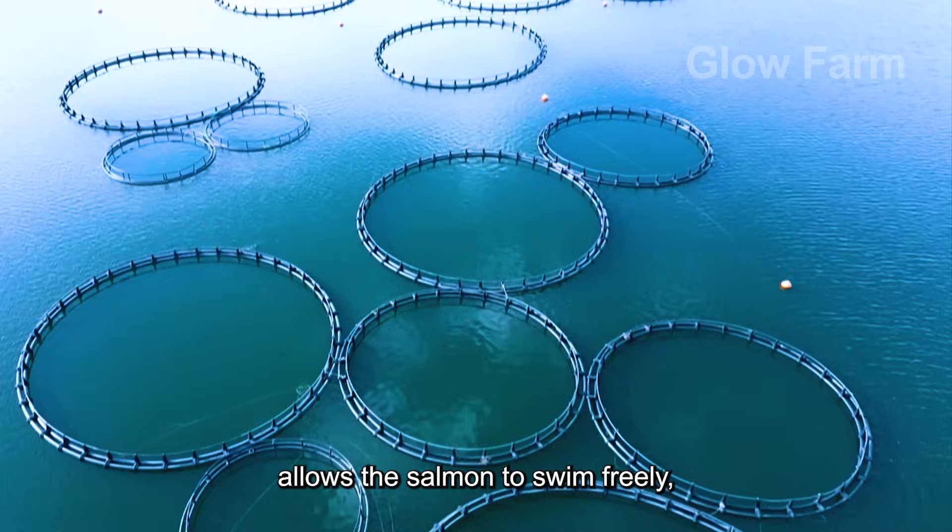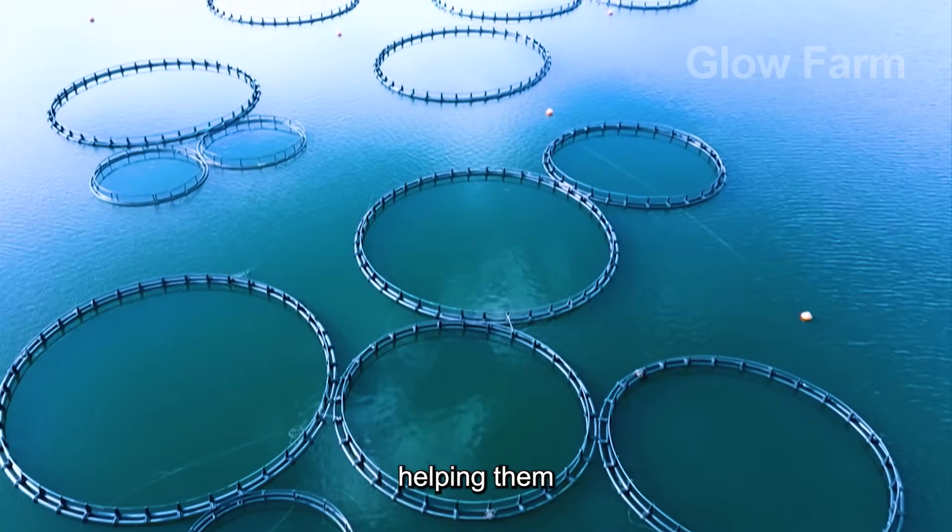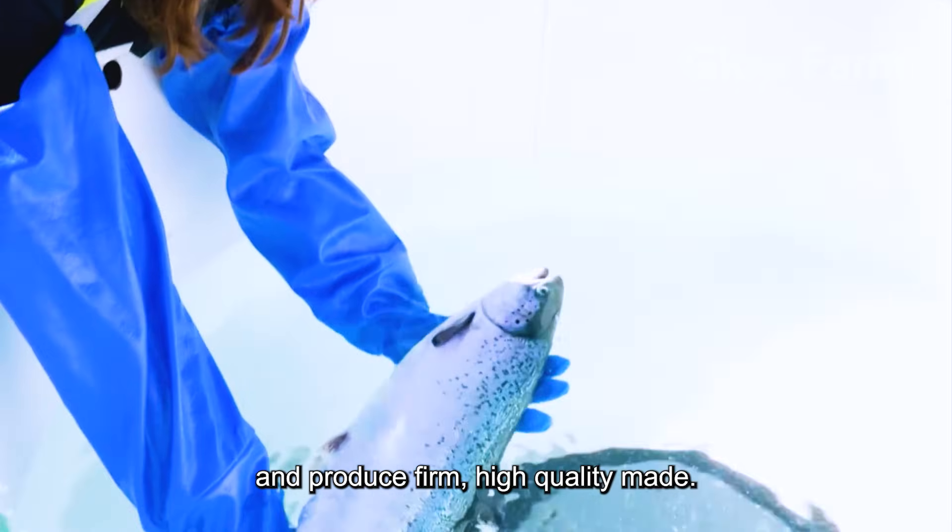The ample space allows the salmon to swim freely, helping them develop muscle mass, increase resistance and produce firm, high-quality meat.